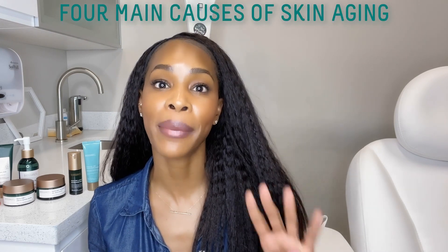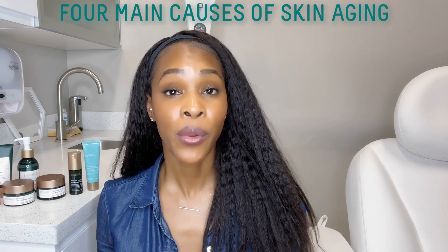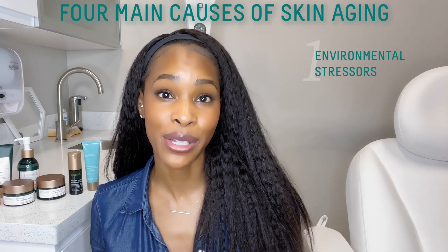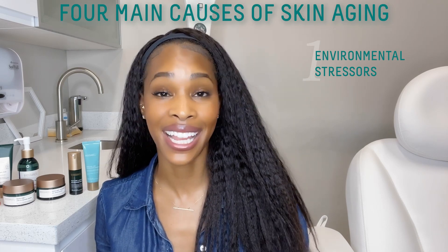Any effective anti-aging routine really needs to fight against the four main reasons that we start to see visible signs of aging. The first one is UV rays and environmental stressors — you can defend against this with sunscreen and antioxidants.